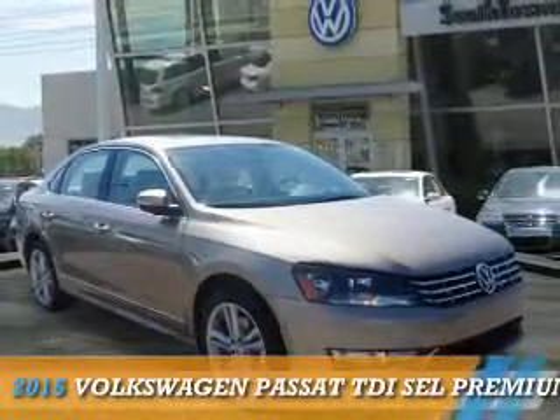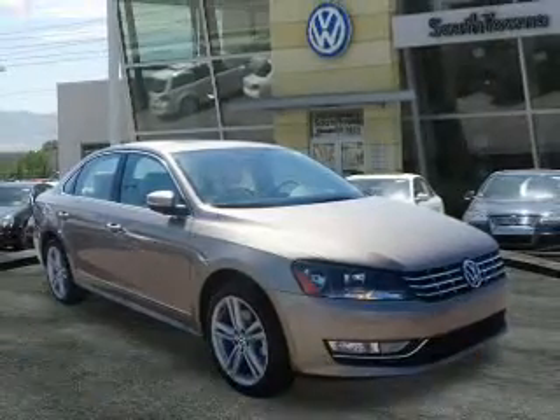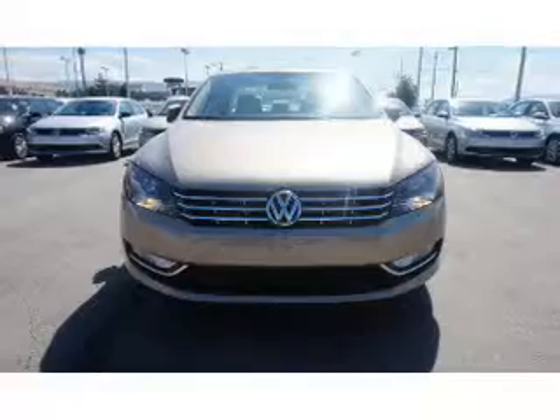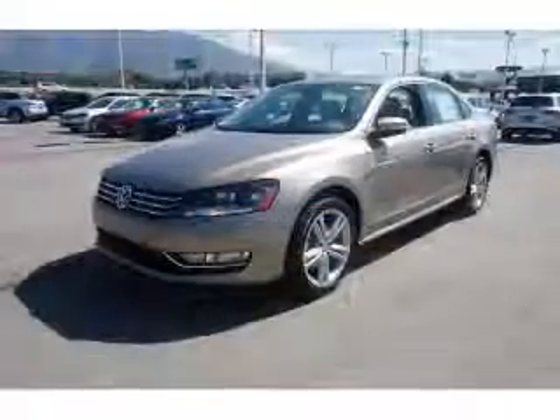Presenting the 2015 Volkswagen Passat, powered by a 2-liter 4-cylinder engine and a 6-speed automatic transmission.